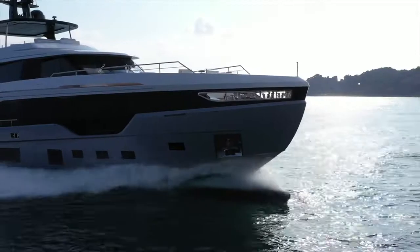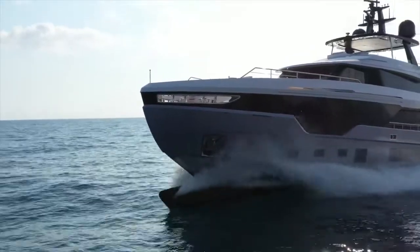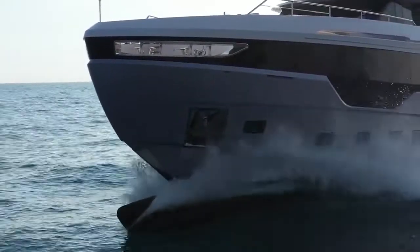The second component is the wave piercer. By elongating the hull at the waterline, it increases fuel efficiency even further, and by cutting through the waves it practically eliminates pitching, making for a more comfortable ride on board.